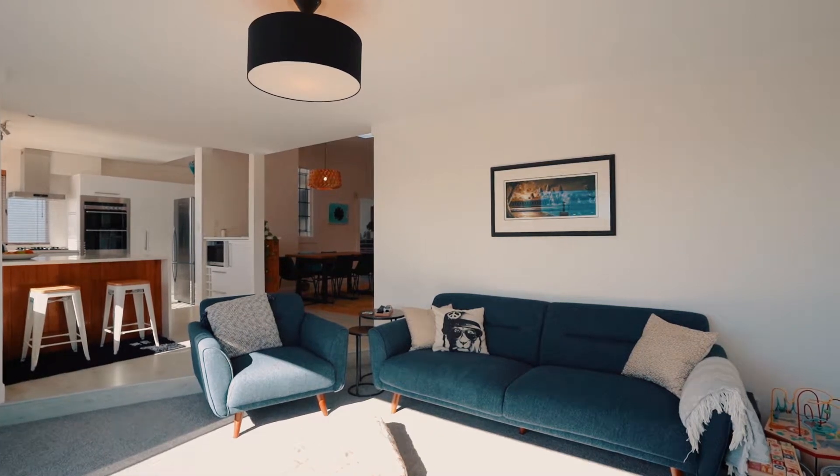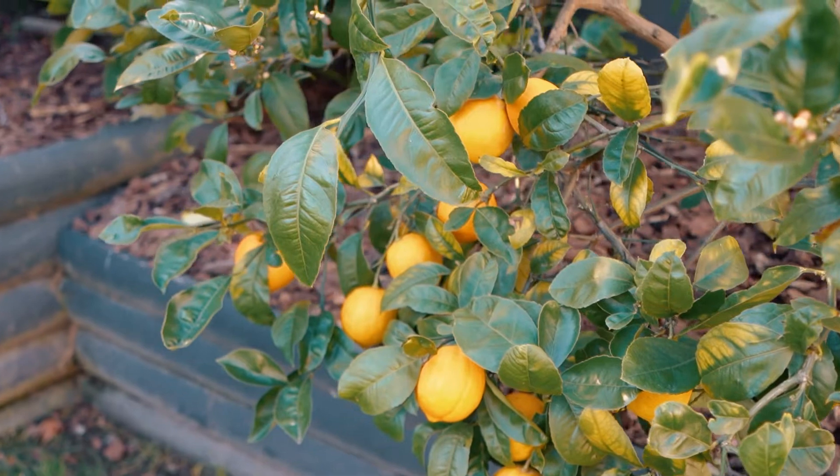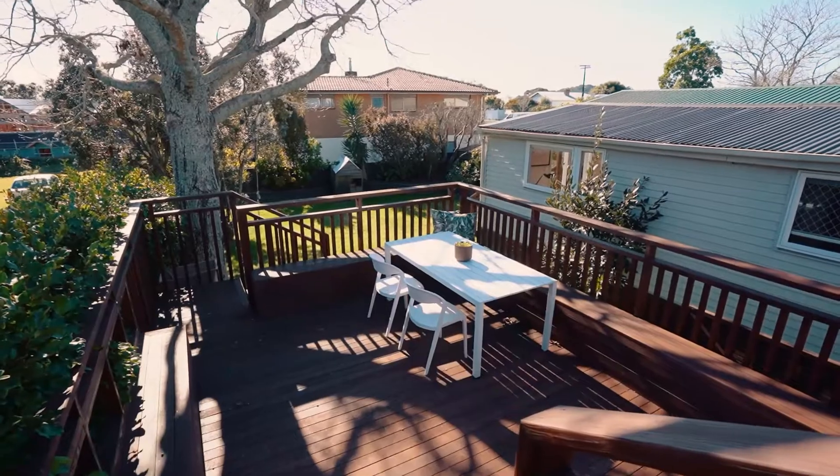Here's the next step home you've been searching for. Elevated, north-facing and with a 682-square-metre backyard that just runs on and on, this home is a paradise for young families.